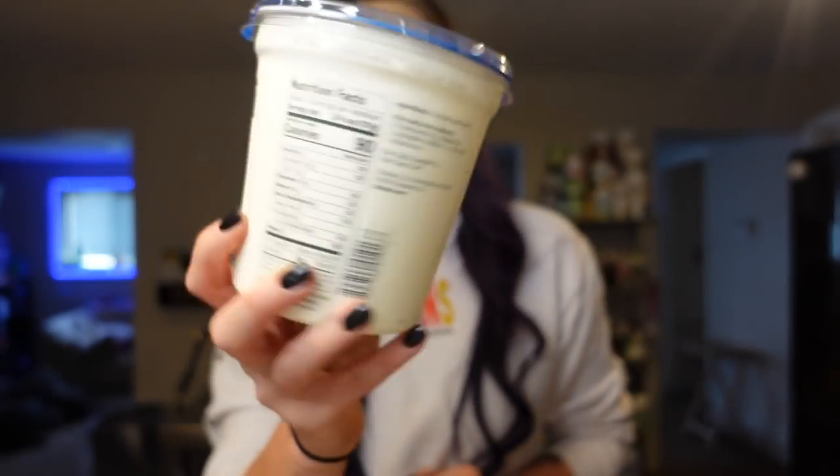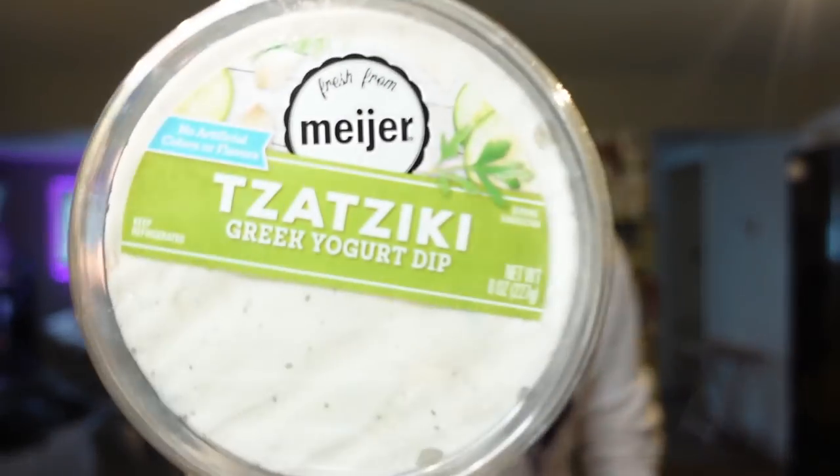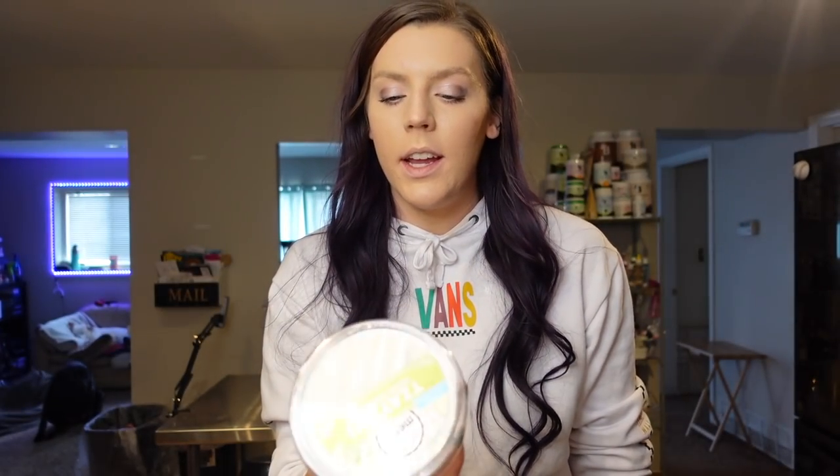Then I grabbed some Chobani nonfat plain Greek yogurt. This is what I use for two-ingredient dough and to make chicken salad, so that's why we needed more. It's 90 calories for a three-quarter cup serving, or zero points on our plan. Then this is from Meijer specifically — their tzatziki Greek yogurt dip. It is 15 calories for two tablespoons and zero points. It's not as flavorful as the Aldi ones, which are my favorite tzatzikis, but it's a really good mix-in for bowls. It's a little more runny than some others, it's got chunks of cucumber, and that's why I prefer it.